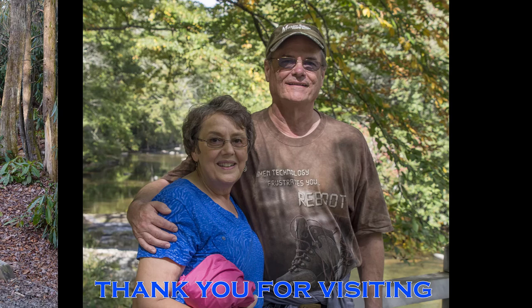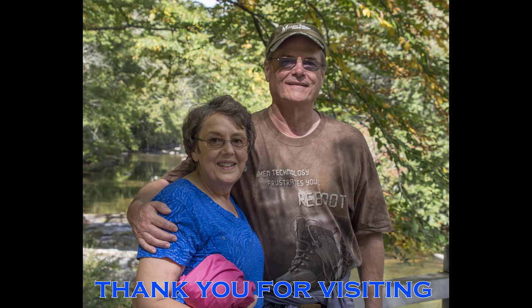Thank you for joining us as we visited Julian Price Memorial Park on the Blue Ridge Parkway in North Carolina. We would really appreciate if you click like on our video and share it with your friends. If you subscribe to our videos, it makes it easier for you to find our future videos as well as our previous videos of destinations, camping tips, and more. Thank you for visiting and we hope you have a great day.